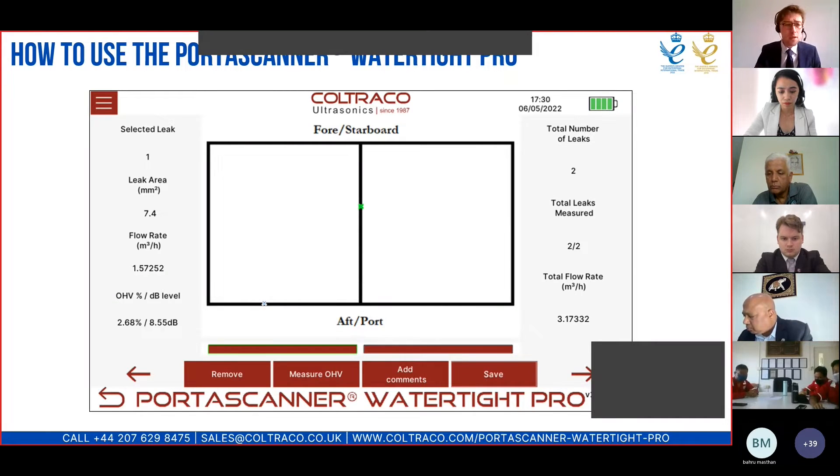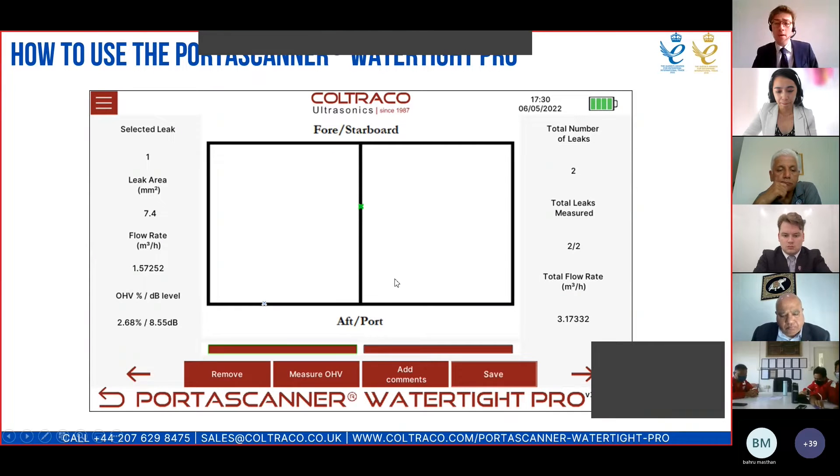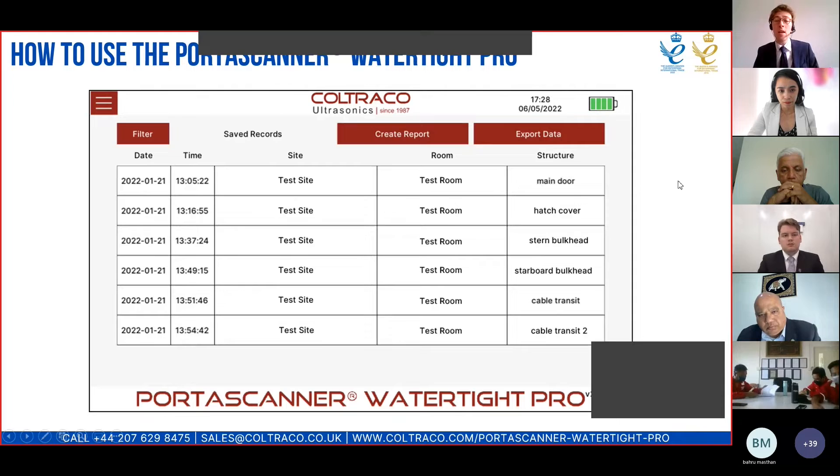Once you've performed that step, the leak area has been automatically quantified — for example, 7.4 square millimetres for the selected leak. There is also an associated flow rate in cubic metres per hour, the open hatch value percentage, decibel level, and a total flow rate which adds up all leaks spotted in the structure. Once you're happy you've detected and quantified all leaks, you can add comments for anything not quantifiable — for instance noting a loose screw or loose panel in a multi-cable transit. Then you press save, and the test is automatically saved to the instrument and can be exported.